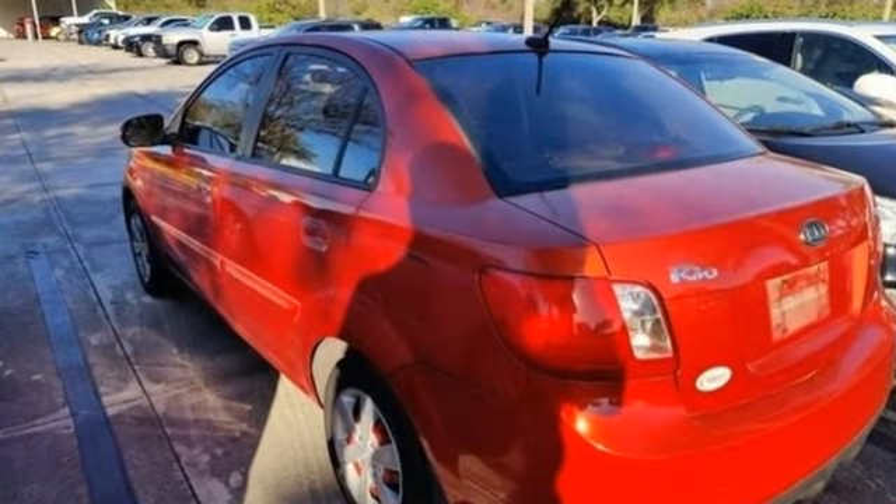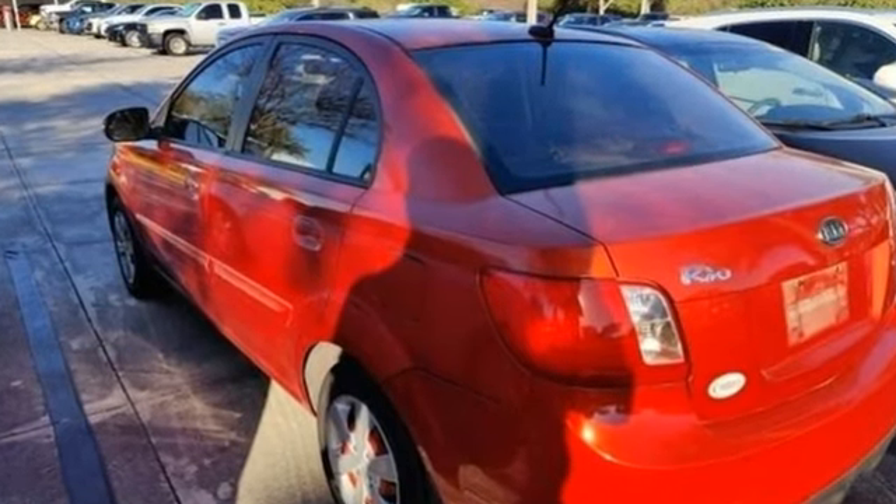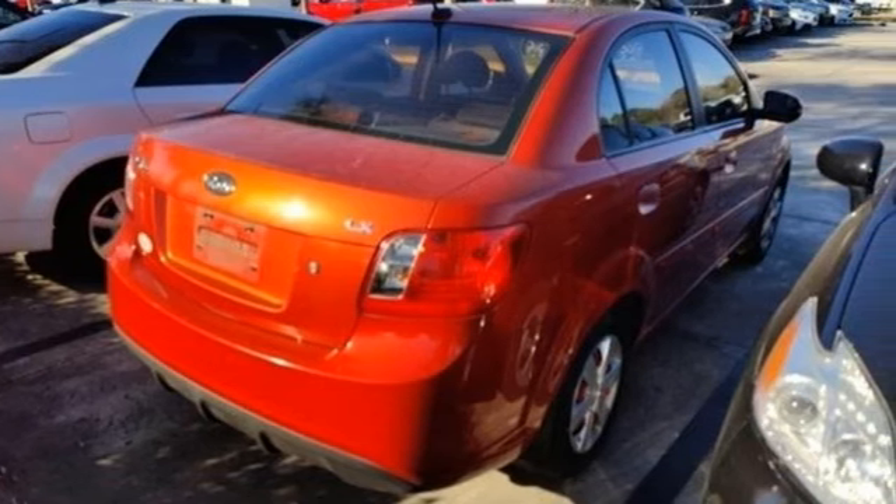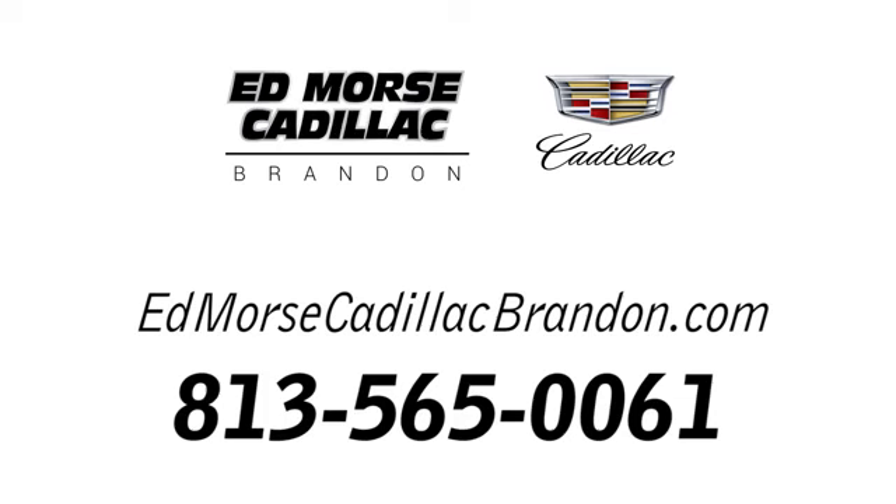Reliability, quality, Kia. If you've been waiting for the perfect time for a test drive, the time is now. Experience it today. Call us today at 813-565-0061. For value and for service, it's Edmars.